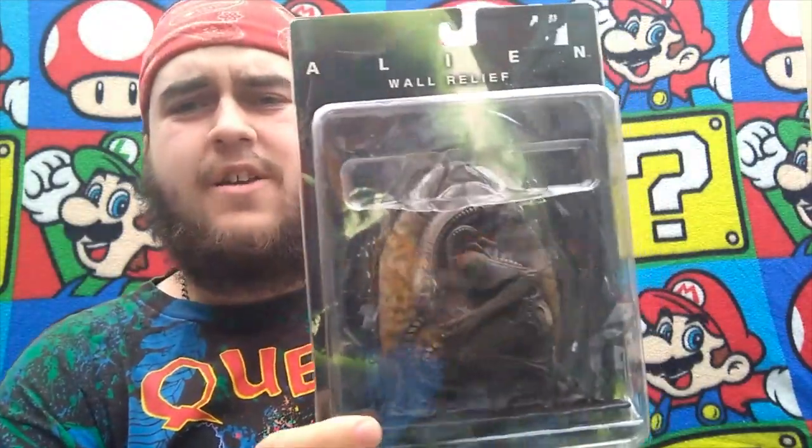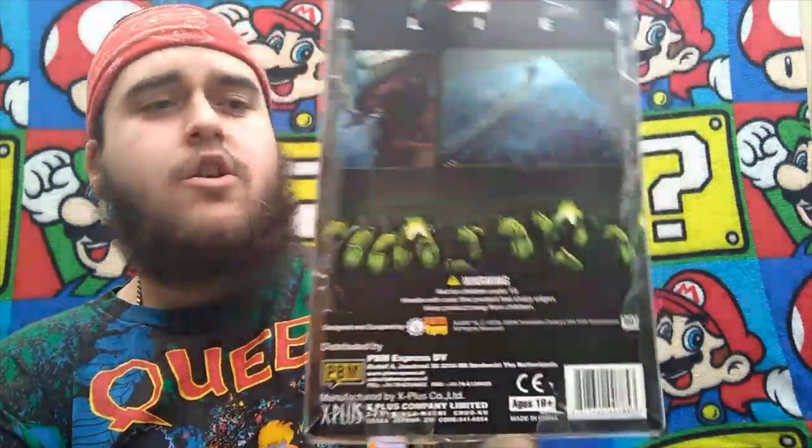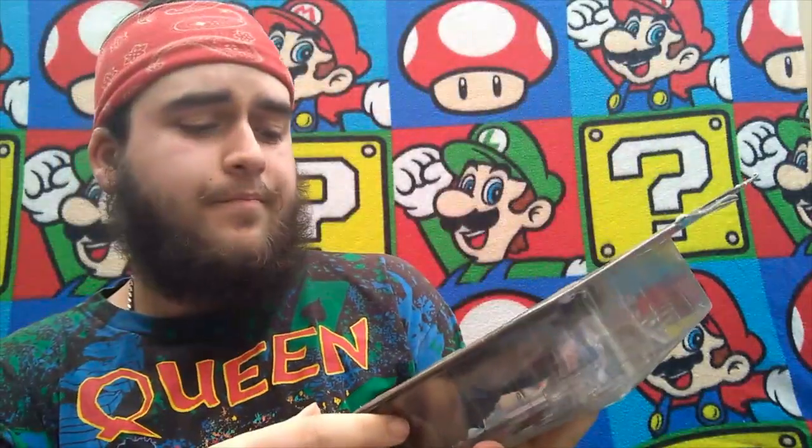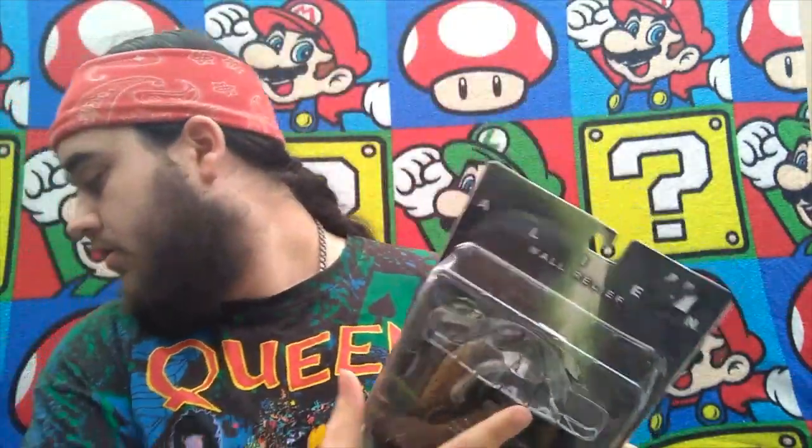Next up, something a bit strange — an alien wall relief. Brand new, on card, never been out. Obviously the card has a bit of damage, but a strange piece. That was 50p — seems to go for about a couple of quid. Nice piece for alien collectors, something a bit different.